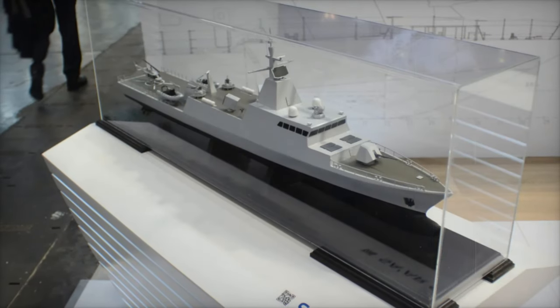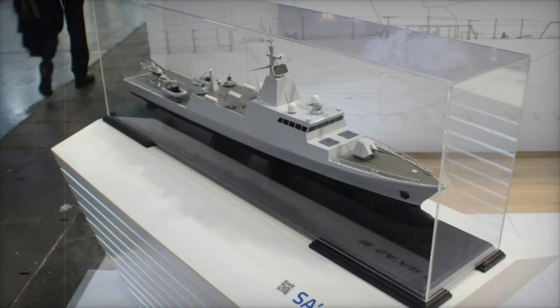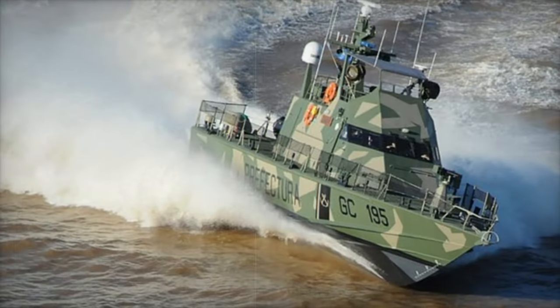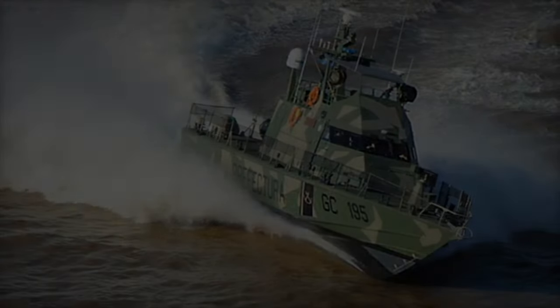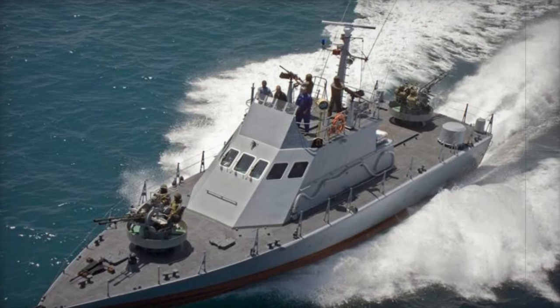At Euronaval 2024, Israel Shipyards is showcasing a wide range of advanced naval vessels, highlighting their innovation and versatility. Among the star attractions are the newly unveiled Mini Shaldag, Shaldag MK2, Shaldag MKV, OPVS-45, OPVS-62, and the cutting-edge Saray RS-80 Corvette.